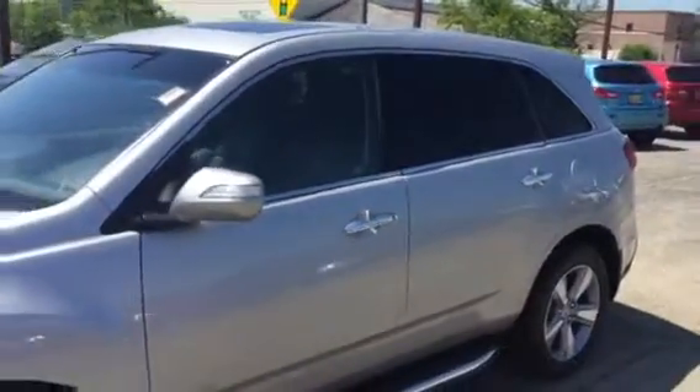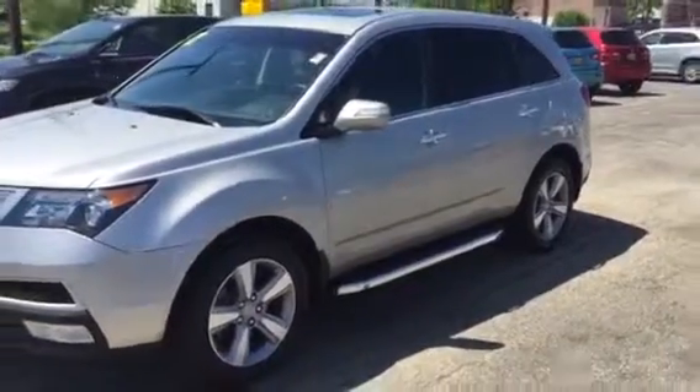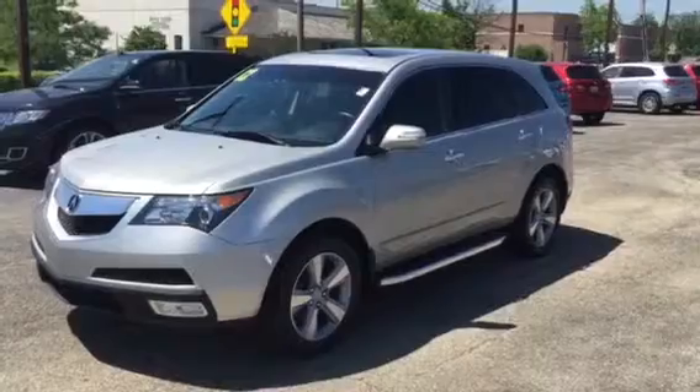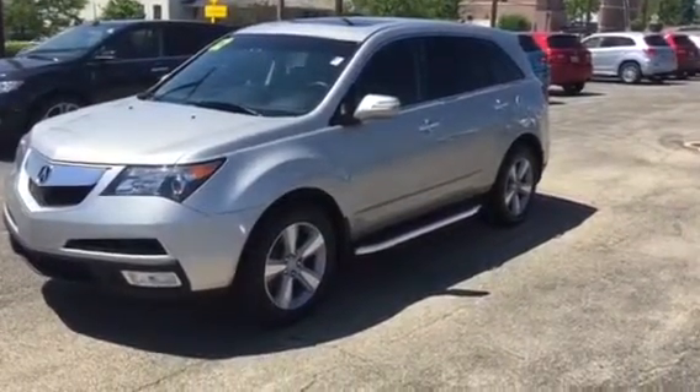This is AJ over here at Max Madsen Mitsubishi in Downers Grove, Illinois. 2424 West Ogden Avenue. You can contact me at 630-960-5040. When you get the operator, just ask for AJ. Thank you and have a great day. Goodbye.